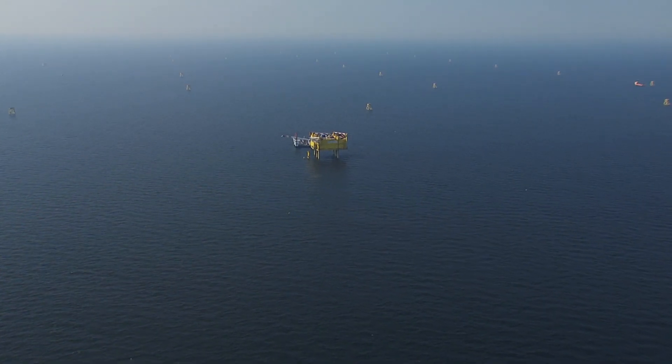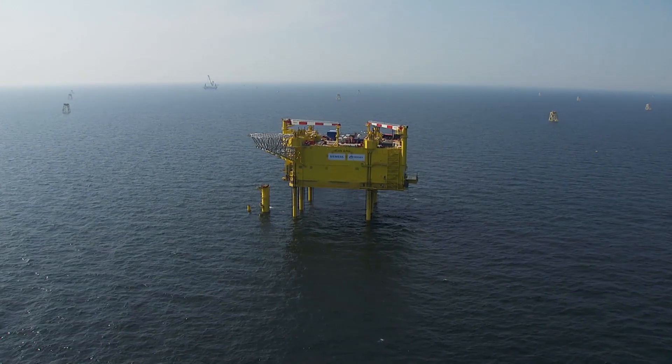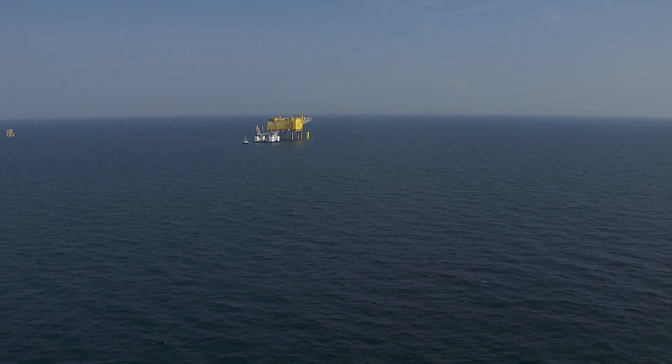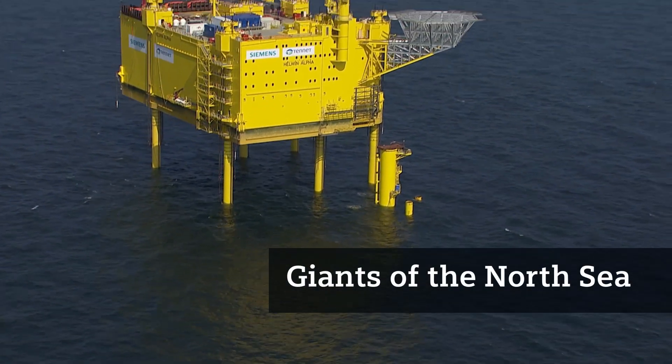In the vastness of the ocean, they appear as a small yellow speck, but they're actually of gigantic proportions — as high as a ten-story house and almost as large as a soccer field. The giants of the North Sea.